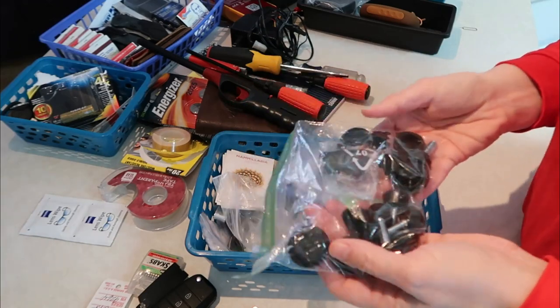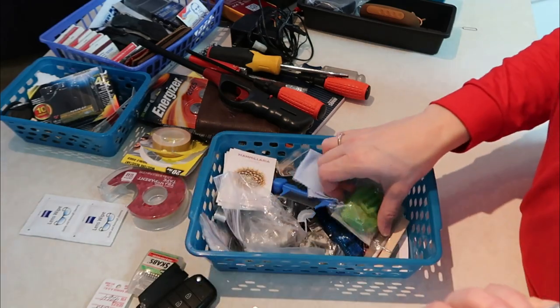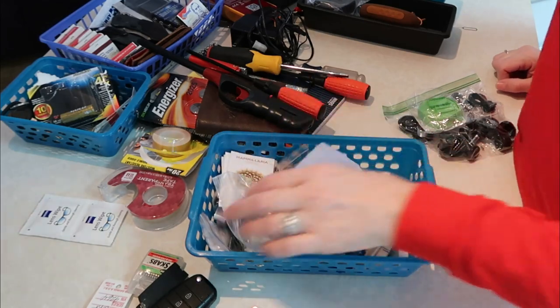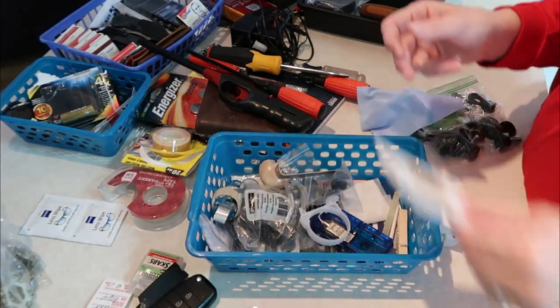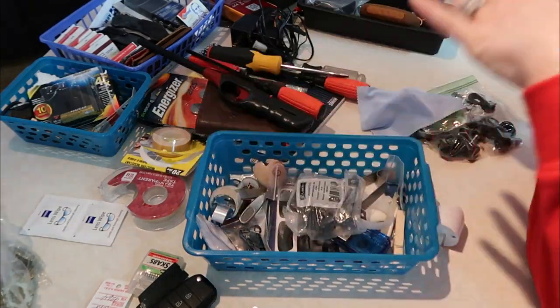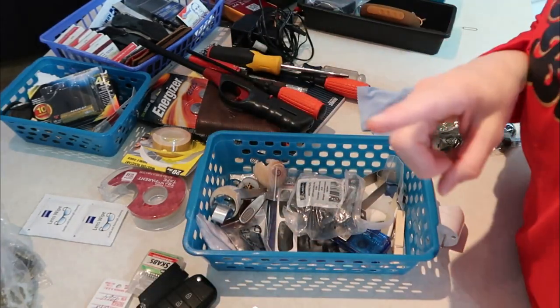Stuff like this I don't think I'm ever going to use — it goes to the black shelf I set up in the kitchen, and there are old knobs for my daughter's drawer. I'm going to quickly go through and organize this and then come back and show you how I'm going to put it all into the bins — I won't bore you with every single thing.